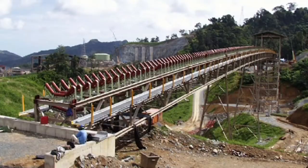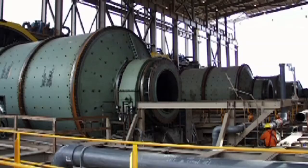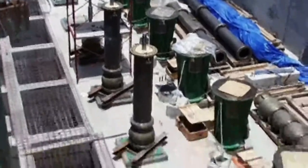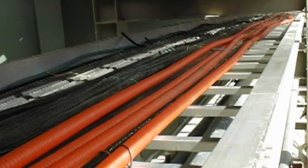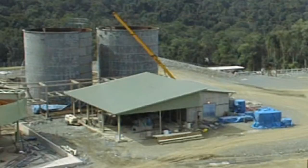A 6.8-kilometer conveyor carries ore from the crusher to a grinding circuit consisting of two semi-autogenous, or SAG mills, and four ball mills. The process uses seawater — an unusual but economically attractive approach due to the limitation of fresh water during the dry season. The ground slurry is then distributed to large flotation cells that separate copper and gold minerals from waste.